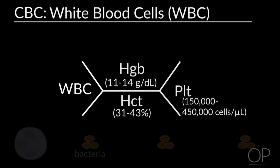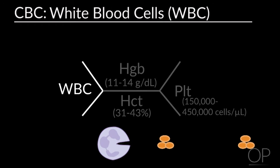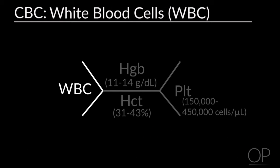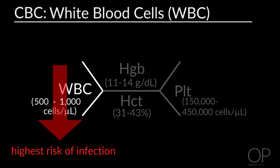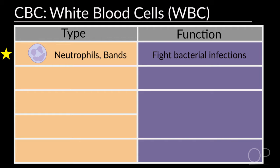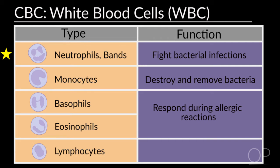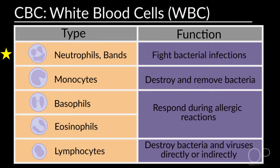The next type we talk about are the white blood cells. These play an important role in the immune system by helping the body to fight infections. A normal range of white blood cells is 5,000 to 10,000. When they're low, the risk for infection is at its highest. There are several types of white blood cells. The neutrophils and bands fight bacterial infections — those are the most important types. The monocytes destroy and remove bacteria; they are baby neutrophils. The basophils and eosinophils respond during allergic reactions. Lymphocytes also help to destroy bacteria and viruses by either killing them directly or by producing antibodies, depending on the type of lymphocyte.